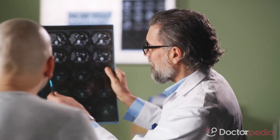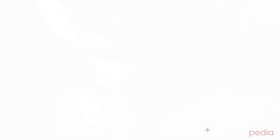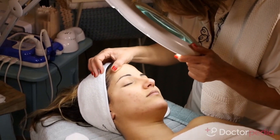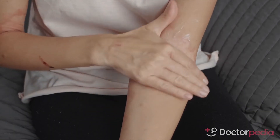Dermatologists rely on the ABCs of melanoma. They look to see if it has asymmetry, meaning it isn't the same all around. They look at the border to see if it's growing. They look at the color and the diameter, and they look to see if it's evolving over time. Regular skin checks by your doctor are important because they can document any moles you have and monitor if any of these changes are happening.